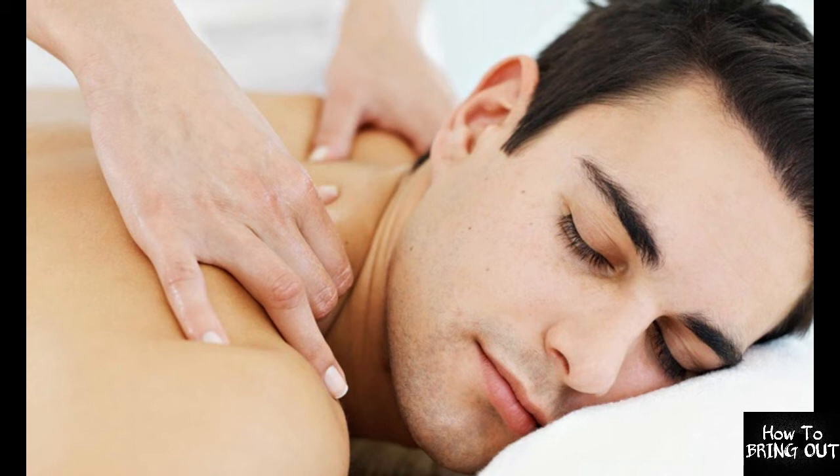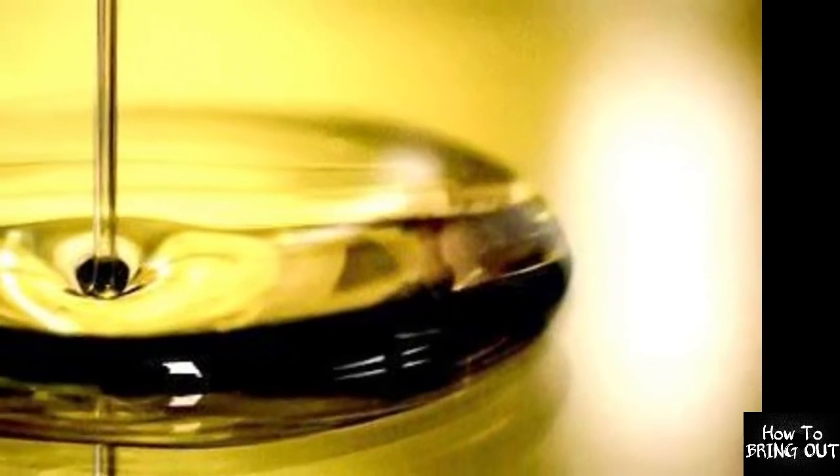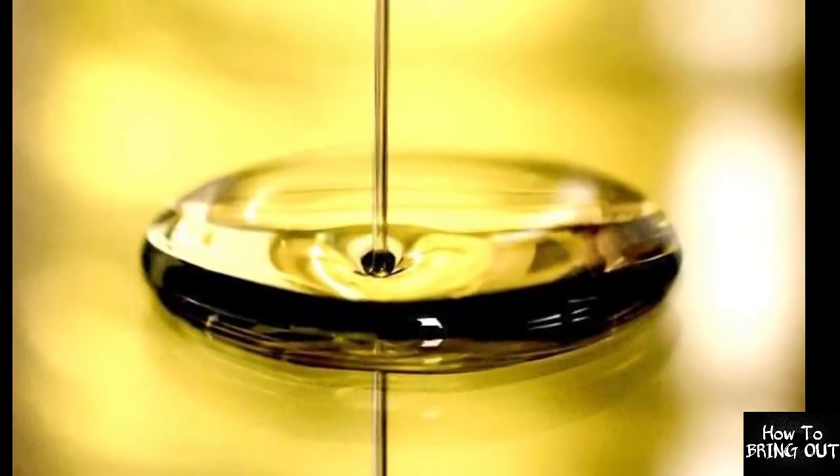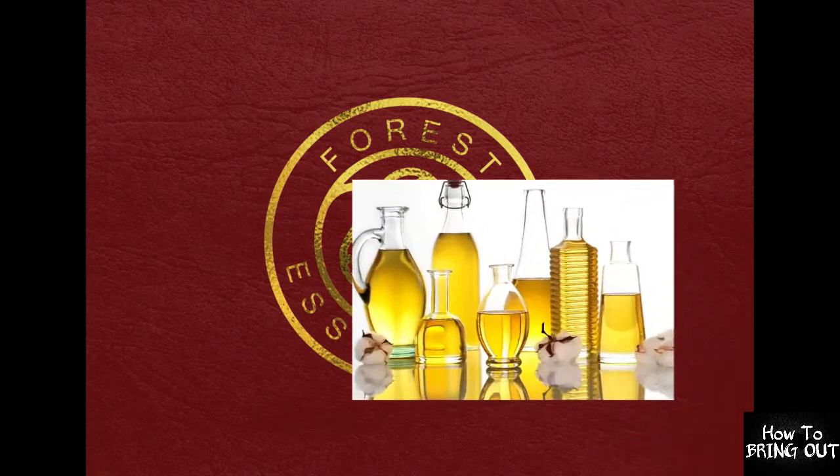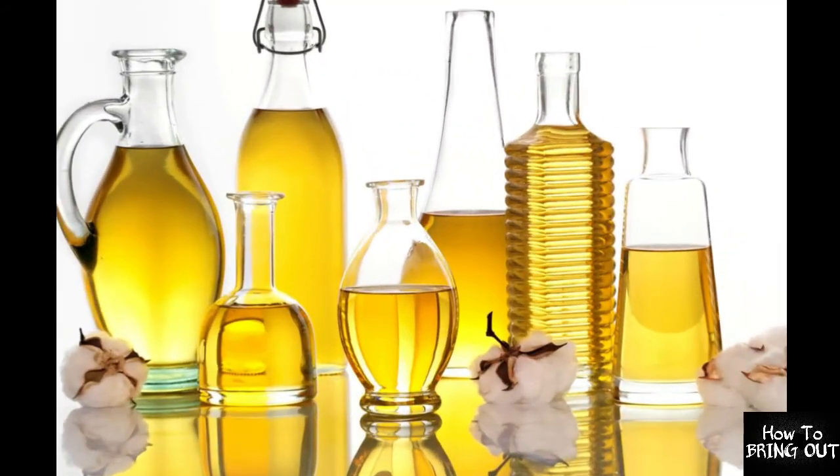I have made this video for you because we all have different types of oils in our house. Usually we like to use oils on our hands, but we don't always feel good about them.